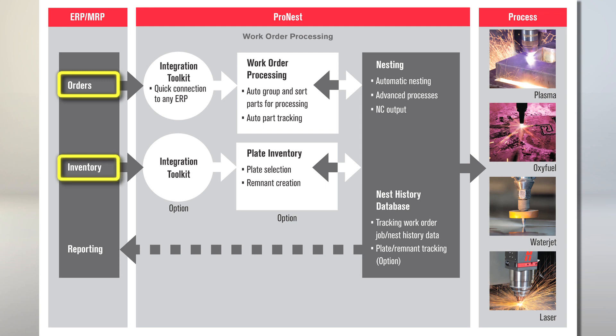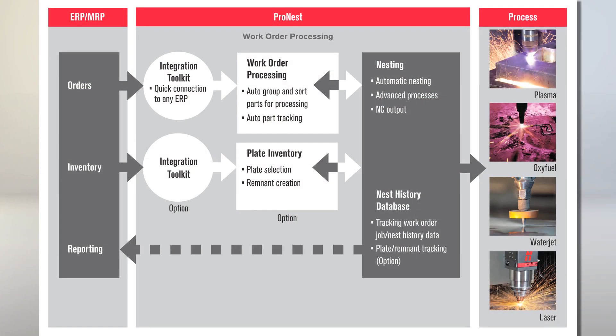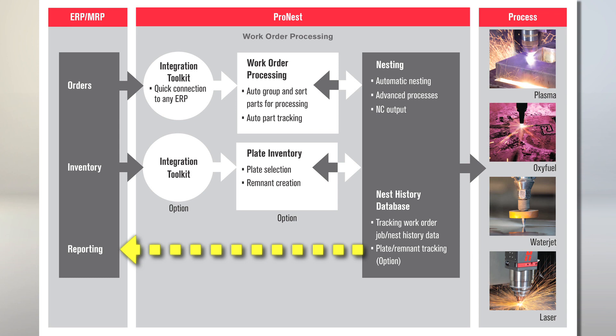Once this information is available to ProNest, the work order processing module is then able to automatically group and sort all the parts for programming — that's followed by nesting parts using the designated material from inventory. Once complete, ProNest job data is made available to the ERP so it can update part and material inventory status. So ProNest becomes an integrated part of our business system, fully connected with data exchange in both directions. Exactly.